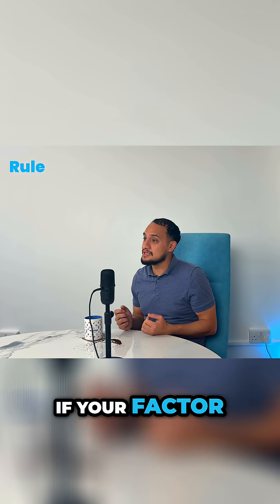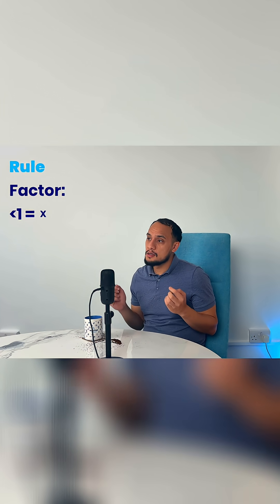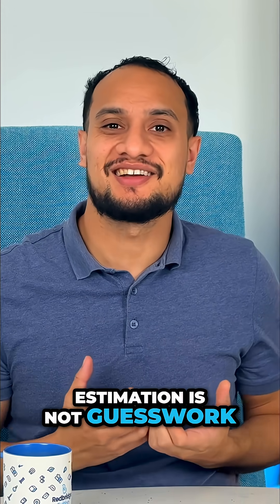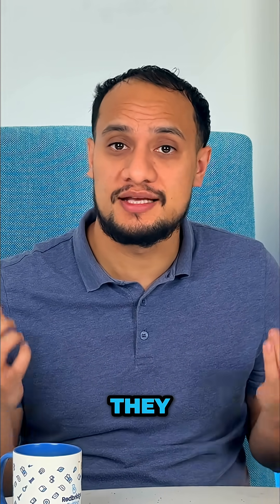If your factor is less than 1, the result should shrink. This video is about that habit: estimation. Estimation is not guesswork. It's a quick sense check that catches errors before they snowball.